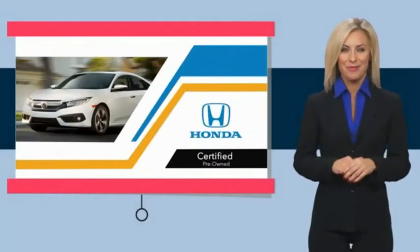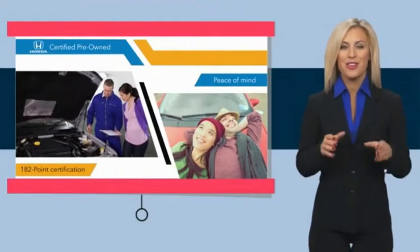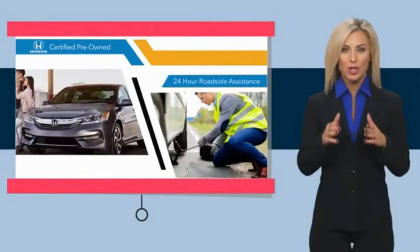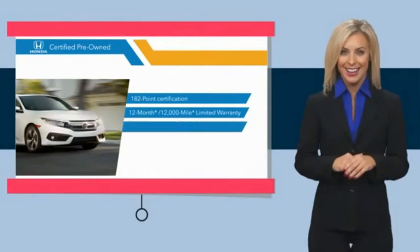With Honda certified pre-owned vehicles, you know you're going to be taken care of. Thorough inspections, both limited and powertrain warranties — all provide the comfort you're looking for in a pre-owned vehicle. Stop by your local Honda dealer today.